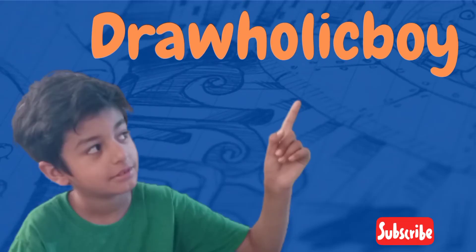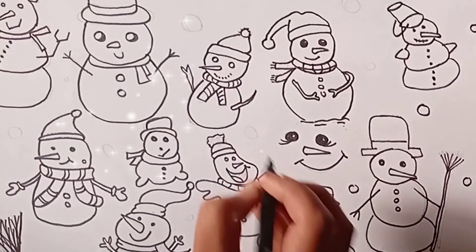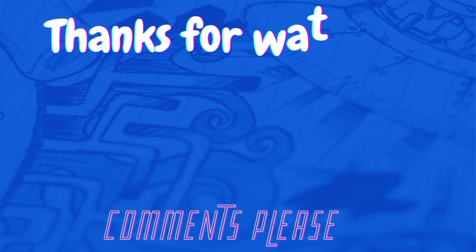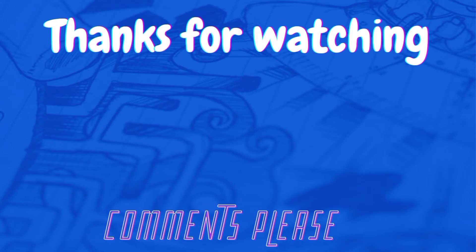Drawholic boy. Subscribe to my channel if you like. See you again. Thank you.